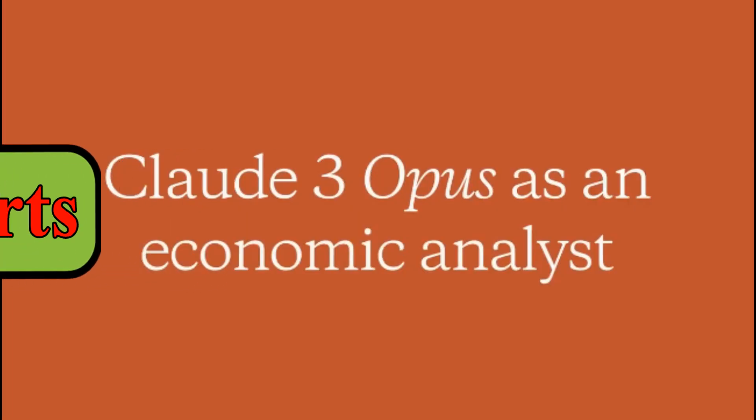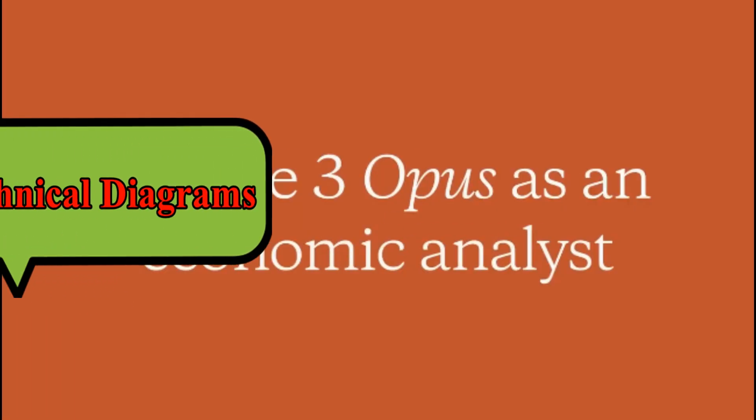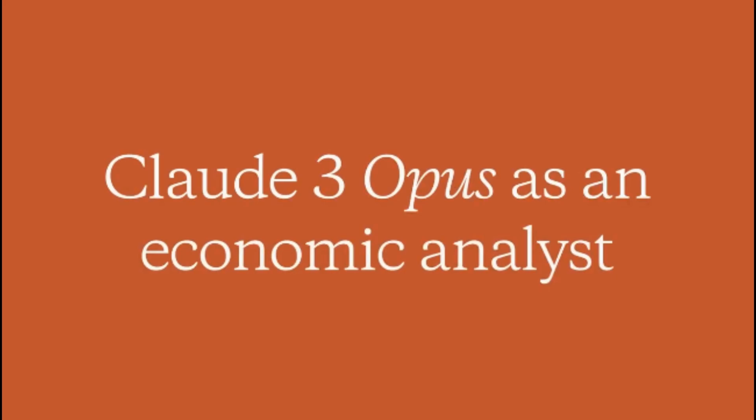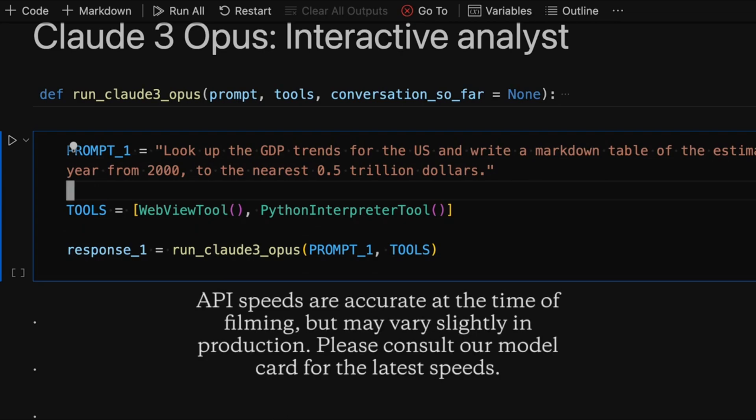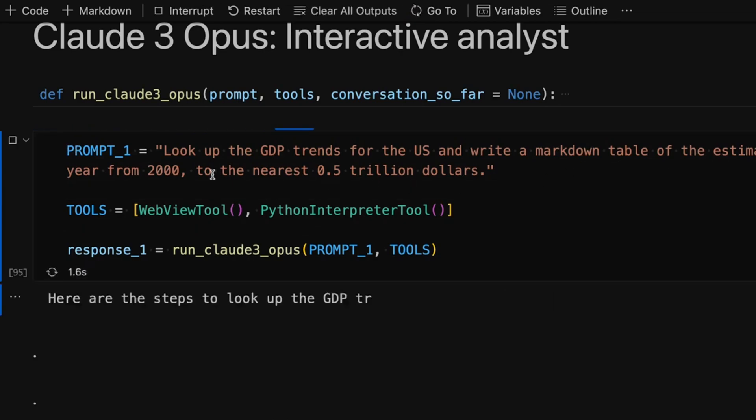Let's dive into a demonstration showcasing Claude III Opus's capabilities in analyzing the world economy. We'll witness how Claude and its companions can analyze GDP trends, perform statistical analysis, and project future scenarios with remarkable accuracy and efficiency. We're going to see if Claude and a couple of friends can help us analyze the world economy in a matter of minutes.